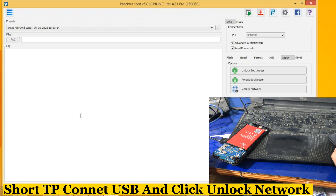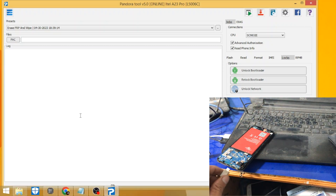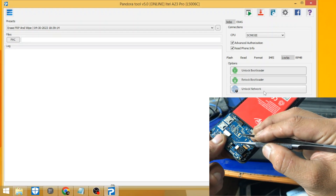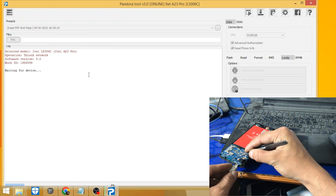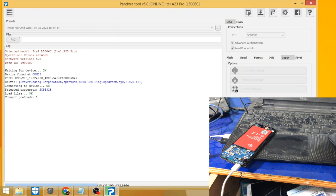Connect USB and click Unlock Network. Select the clip.